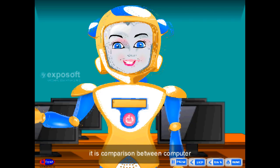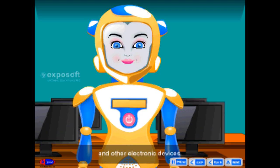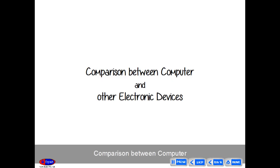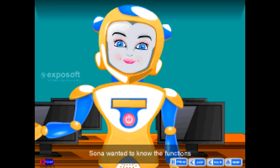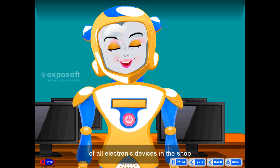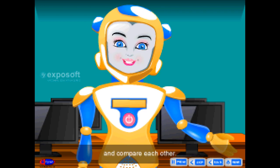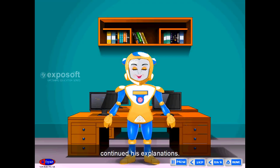Next, it is a comparison between computer and other electronic devices. Dear friends, Sona wanted to know the functions of all electronic devices in the shop and compare each other. The salesman continued his explanations.